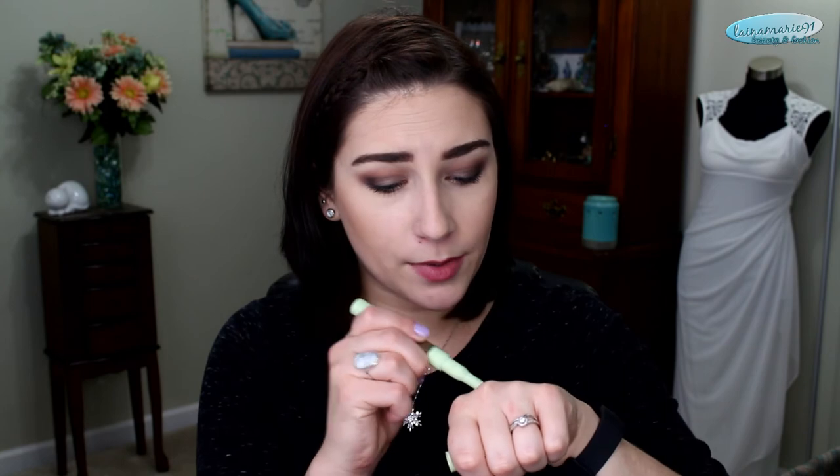I have two brow products on total opposite ends of the spectrum. The Flower Beauty Draw the Line eyebrow pencil in dark brunette has a little spoolie on one end, but I went through it incredibly fast and I didn't like it because it had more of a thick texture. I like my brow products to be drier, which is what the Pixi Natural Brow Duo in medium brown is. It comes with a gel on one side — which I used to love but have run out of — and the other end has a triangular shape with a drier texture. The color is more on the taupe, cool side of brown, which I really like.